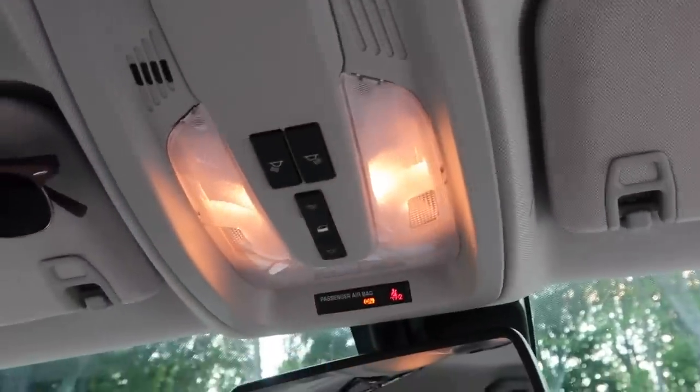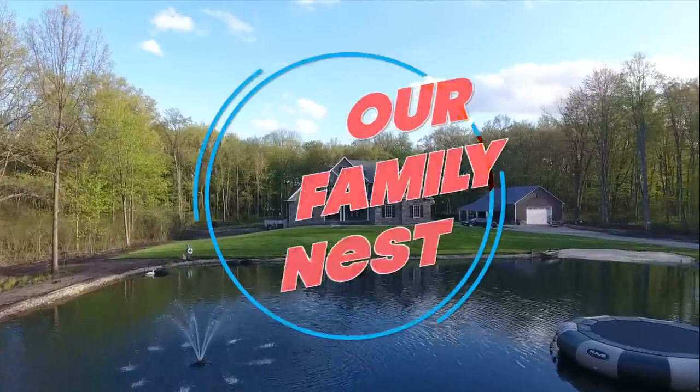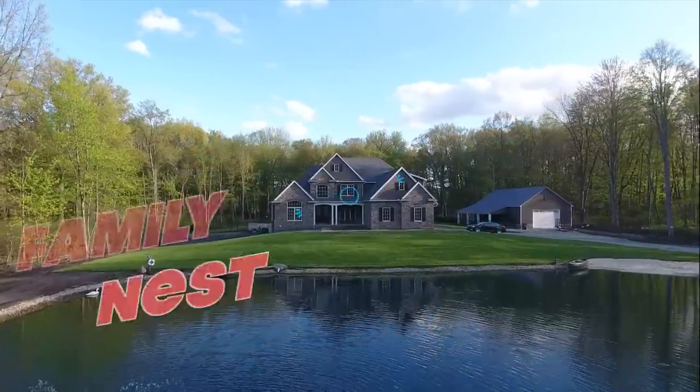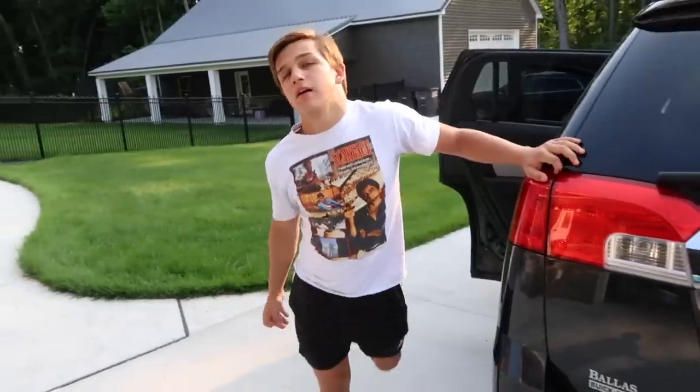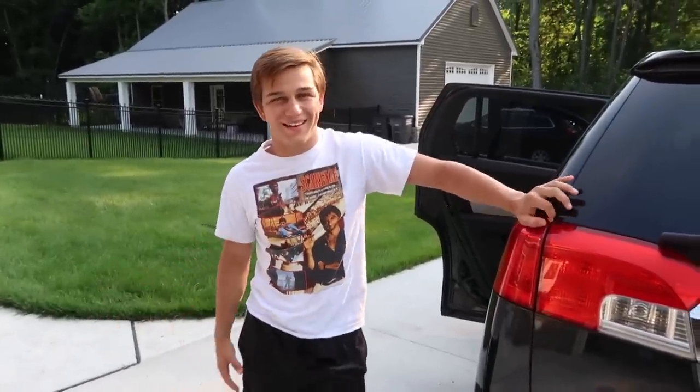Passenger airbag — you can always turn that off if you don't like the person. Hey guys, it's Chase. Welcome back. Today I'm going to be doing a car tour.